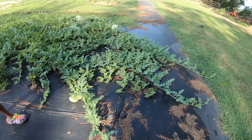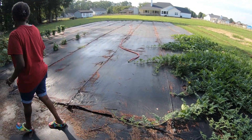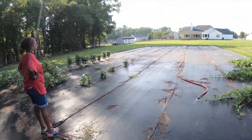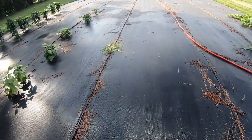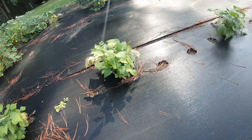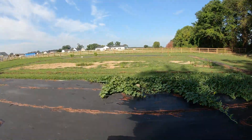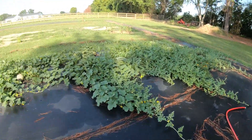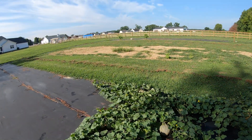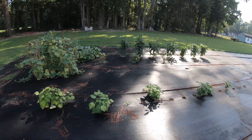We got the idea of doing the fabric cloth weed barrier from the Living Traditions YouTube channel, and man, this couldn't have been a better choice. The little bit of weeds you see here is pretty much all that comes up around your plants — you can maintain that easily. Compare that to trying to grow watermelons and cantaloupes in an uncovered area — that'd be a nightmare. I'm really glad we took their advice.